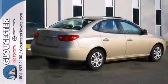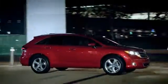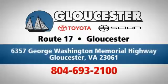Stop in for a test drive today. Come in, call or click. An unmatched customer experience is waiting here for you. Conveniently located at 6357 George Washington Memorial Highway in Gloucester, Virginia.